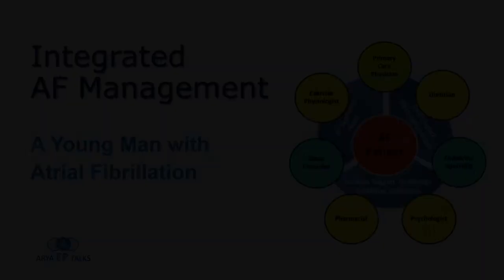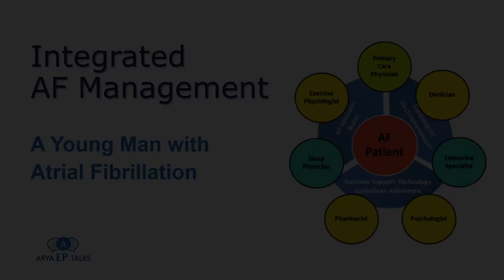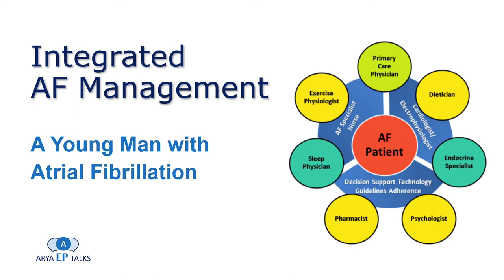The current evidence demonstrates integrated care as a highly effective intervention when applied to the AF population, with associated reduction in all-cause mortality and cardiovascular-related hospitalizations. The integrated care approach, now recommended by international AF guidelines, has a crucial role in improving outcomes in this rapidly increasing population and should be vitally implemented in the clinical setting, with strong consideration given to standardized clinical and patient-reported outcomes in atrial fibrillation.